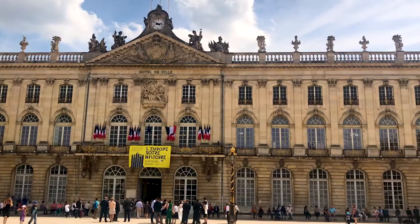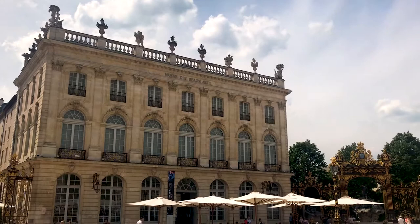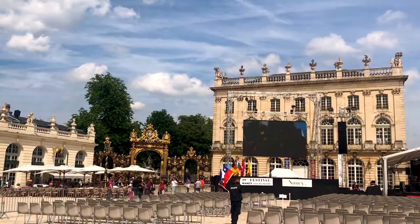It's the main square in town. The Hotel de Ville is here, the Museum of Fine Art, the Opera House as well, and it all dates from the middle of the 18th century and it's very, very beautiful. It's renowned for its cast iron gates — there are four of them, one at each corner of the square, covered in gilded iron. It's really, really pretty.